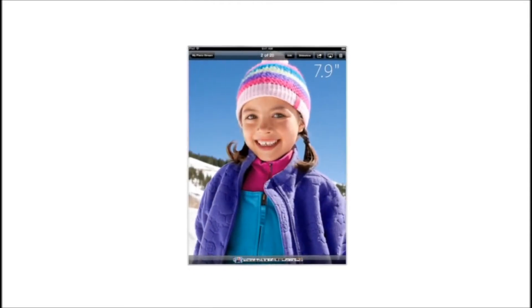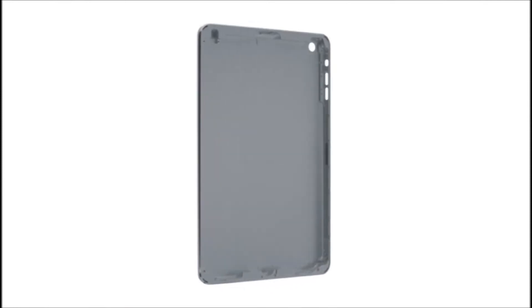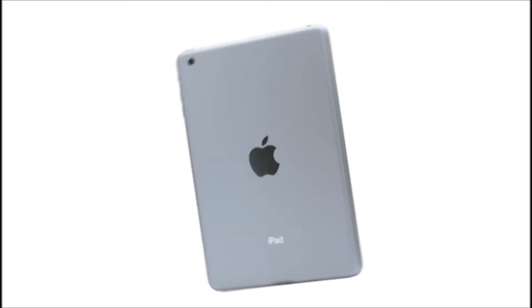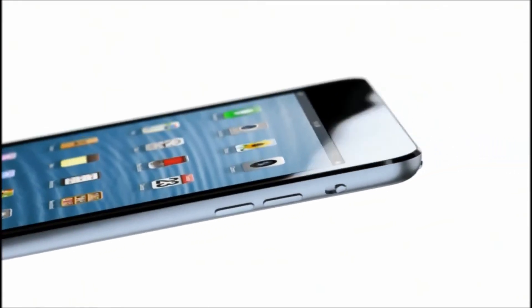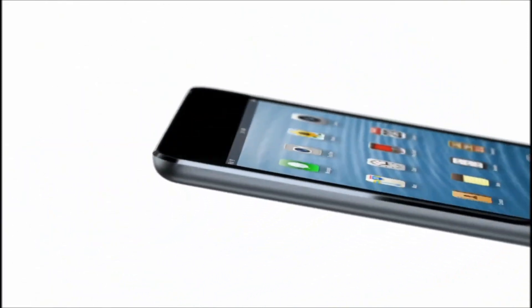We felt strongly that 7.9 inches was exactly the right display size, but it became clear that we had to reduce the width of the borders, so you can still pick it up and easily use it with one hand. We have continued to develop our unibody process. There are essentially two parts to the enclosure: the glass and the aluminium. And that junction where the two parts come together is incredibly important. The diamond-cut chamfer meets seamlessly with the glass, and I think it's a beautiful detail that further reduces parts and actually makes it more durable.